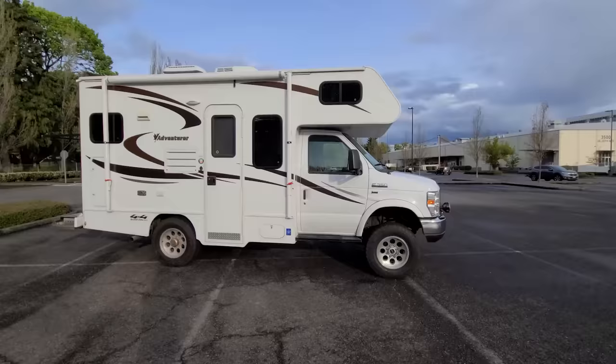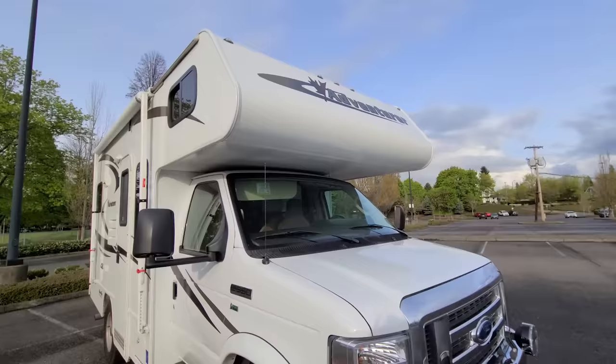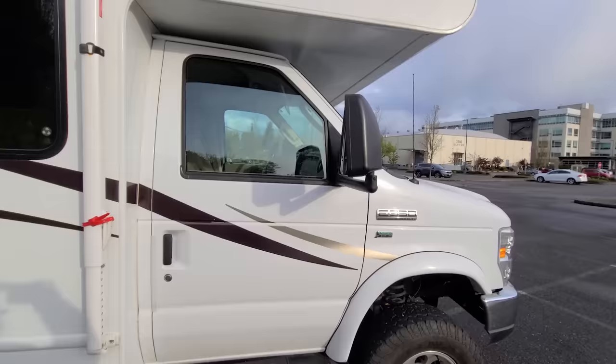This is a four-season camper — it's insulated quite well, as these were designed and made for the Canadian market. It has the 2008-plus front end on the E-Series, so you've got the Super Duty grille, hood, and fenders — a little bit better looking, a little more modern for these vans.